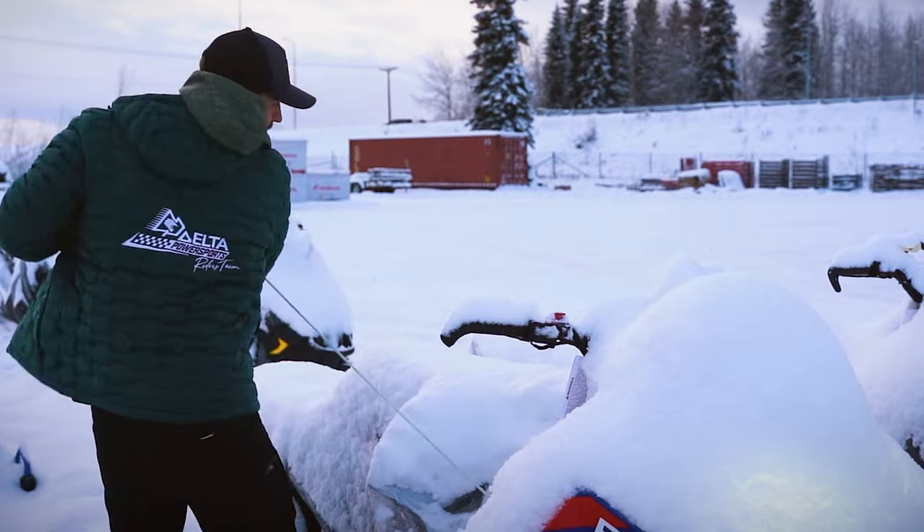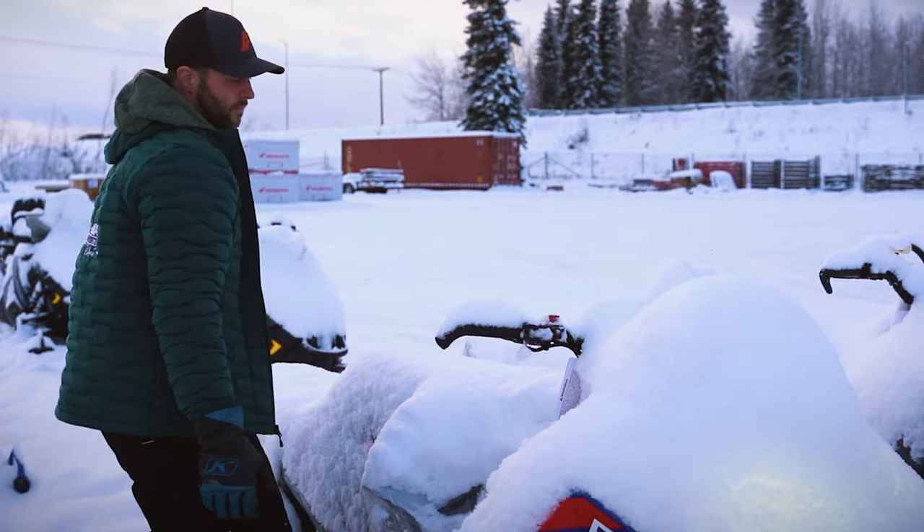The Iron Dog is the longest, toughest snow machine race and it takes all you've got preparing for it. As soon as the race stops at the end of the year, you start planning for the next year. Start figuring out what went wrong in your race, what you can do better, how you can be more prepared. And just start piecing that together all summer and wait for the snow to fly so you can start riding.